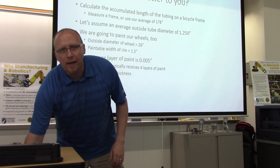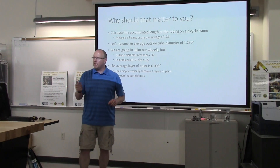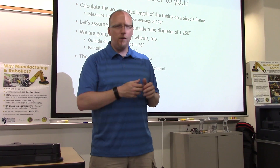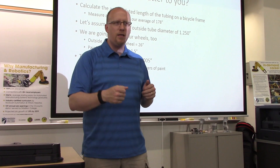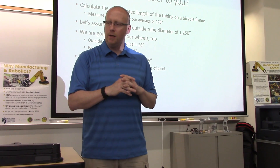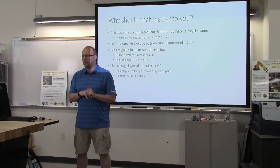The next thing you need to know is the paint thickness. Each layer of paint applied is about five-thousandths of an inch thick. When you paint a bike, you don't get 100% coverage every time — it takes about four layers of paint to completely cover a bicycle frame. So it is about twenty-thousandths total paint thickness used to paint a bicycle frame.